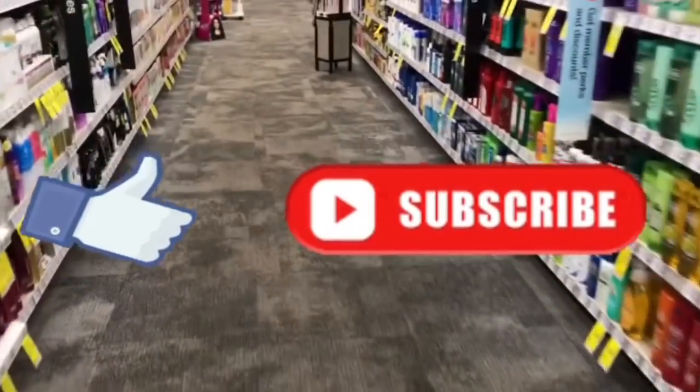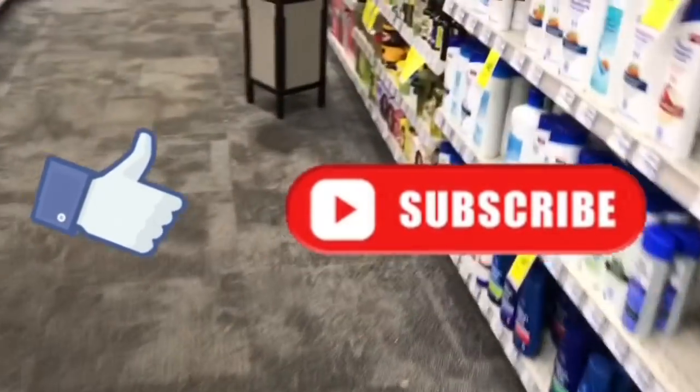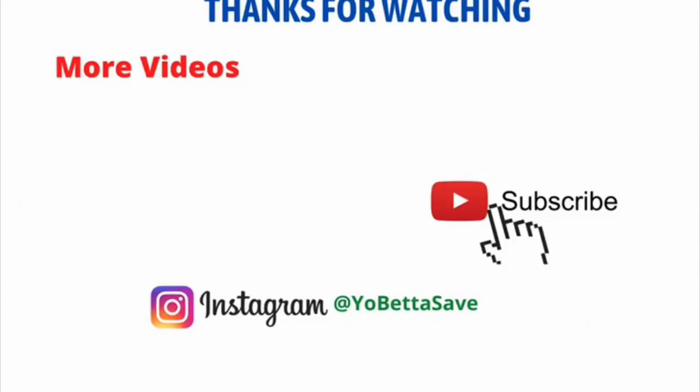That's it for now, you guys. Thanks so much for watching. Please remember to like the video and subscribe if you're new, and follow me on Instagram at YoBetaSave — my Instagram page is linked in the description box. I hope you guys have a great holiday season. Take care.